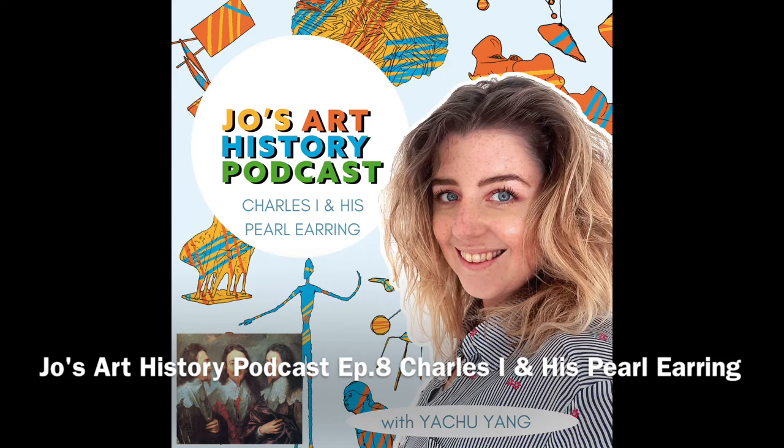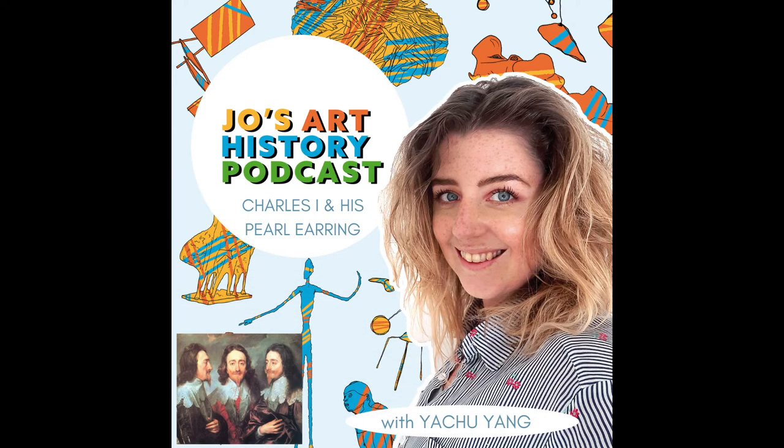Hello and welcome to the Joe's Art History Podcast, a podcast which celebrates all things art historical every single day. On today's podcast, I sit down with Yachiu Yang, who is an antiques jeweller and dealer based in London. She runs the company called Clark and Yang Fine Antique Jewellery, established in 2020. Not only is Yachiu incredibly knowledgeable, but she's also a very good friend of mine, and this was a really exciting and special episode to record with her.